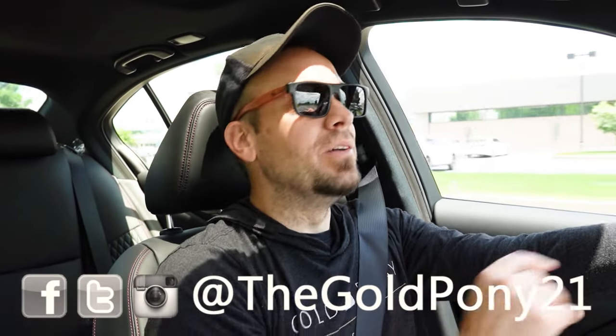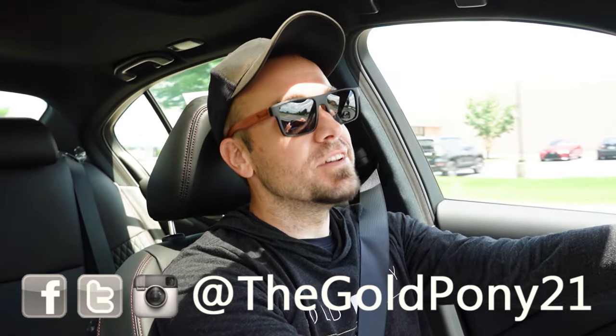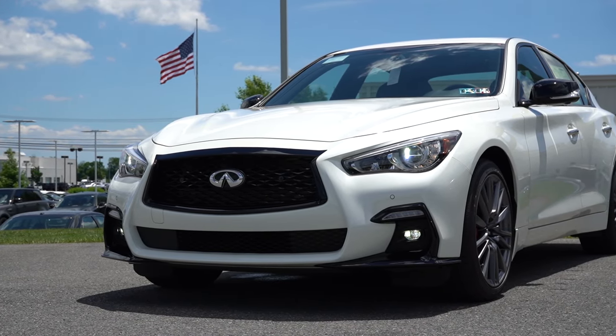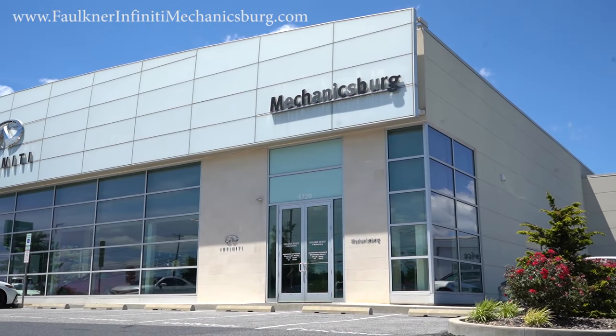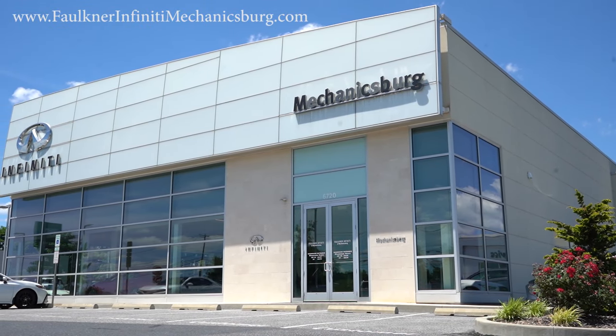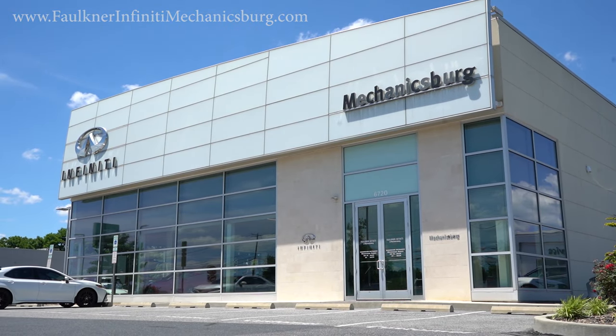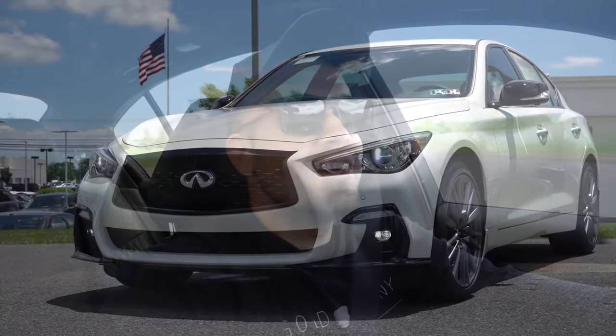What is up you guys, welcome back to another one. If you are new to the channel, I am Gold Pony — I do new car, truck, and SUV reviews on YouTube. Today we are looking at the brand new 2024 Infiniti Q50 Red Sport, courtesy of Faulkner Infiniti in Mechanicsburg, PA. For more information on their inventory, please feel free to check out the link in the description box below.